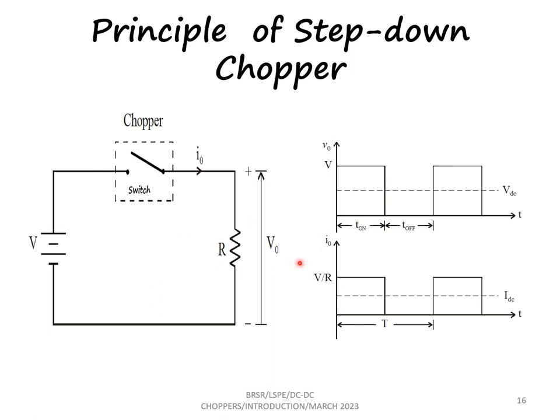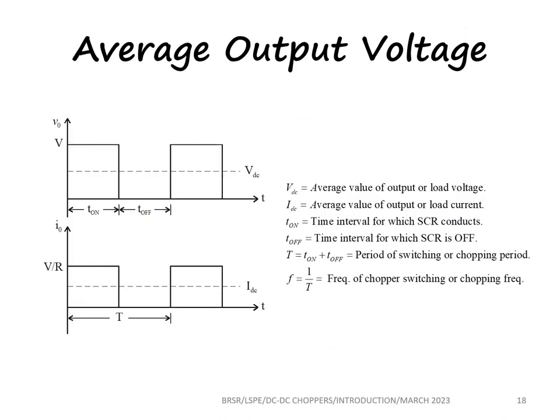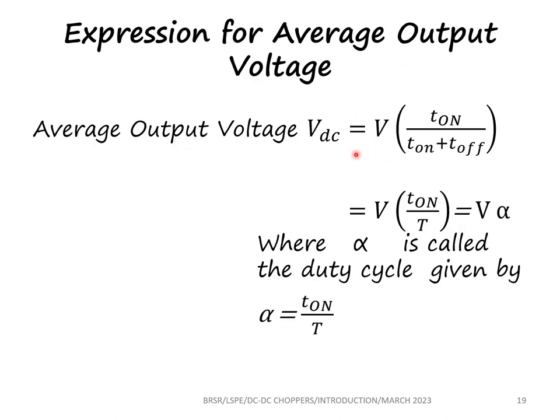As long as the switch is on, there is output voltage available. When the switch is off, there is no output voltage available. The expression for the output voltage is: V_out = V_in × (T_on / (T_on + T_off)). If we take the total period as T and represent T_on/T as alpha — also called the duty cycle — then the output voltage V_dc equals V multiplied by alpha. So based on the duty cycle, the output voltage can be changed. This is the basic principle of a step-down chopper.